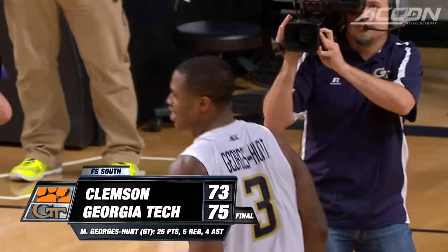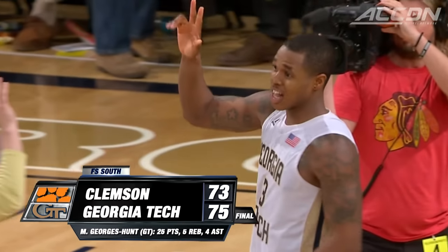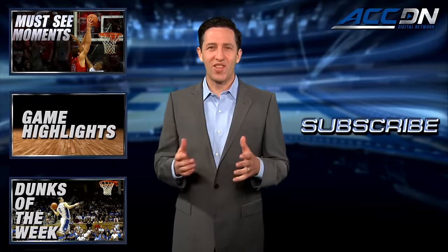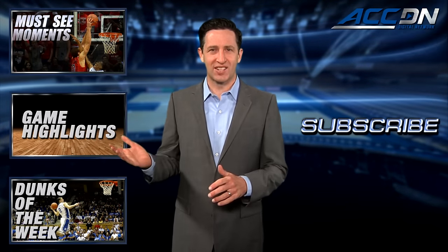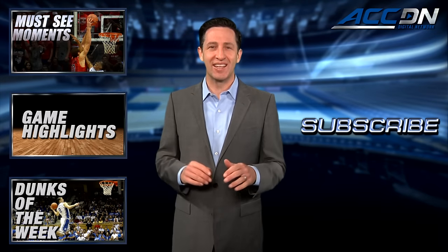Final score: 75-73. I'm Jeff Fischel. This is the ACC Digital Network — the official home for ACC basketball. For more great content like you've just watched, click one of these boxes. And to make sure you don't miss anything, click subscribe.